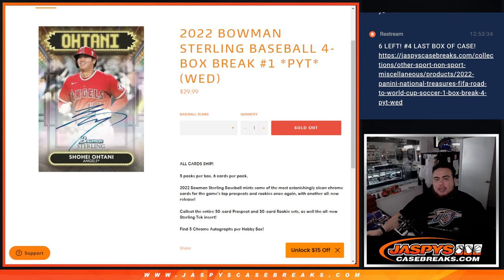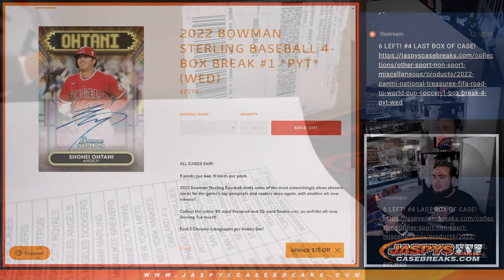What's up everybody, Jason here for JaxBeastCaseBreaks.com. 2022 Bowman Sterling Baseball just sold out. This is a four box break. Pikutin's number one. Remember guys, all cards shipped. Find five Chrome autographs per hobby box. You get a mix of top prospects in the game and rookies in this product, so a mixture of both.